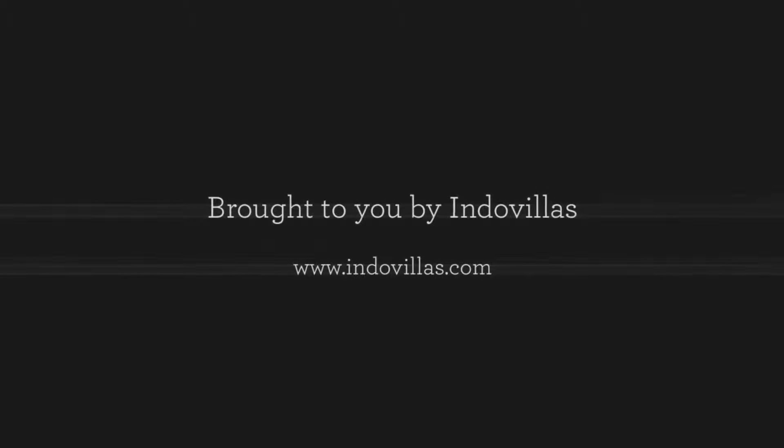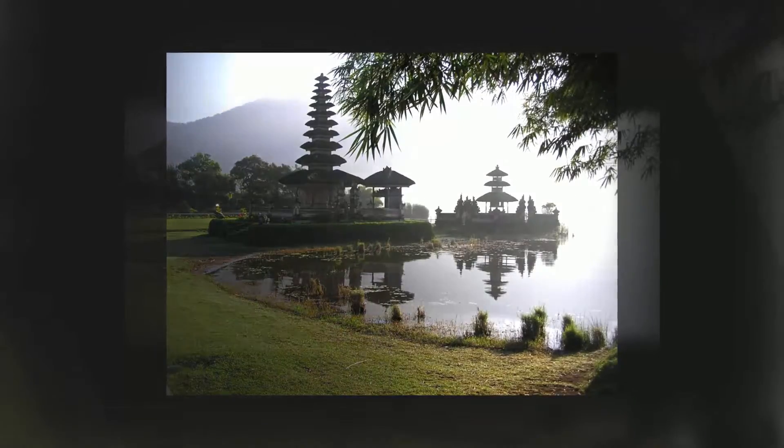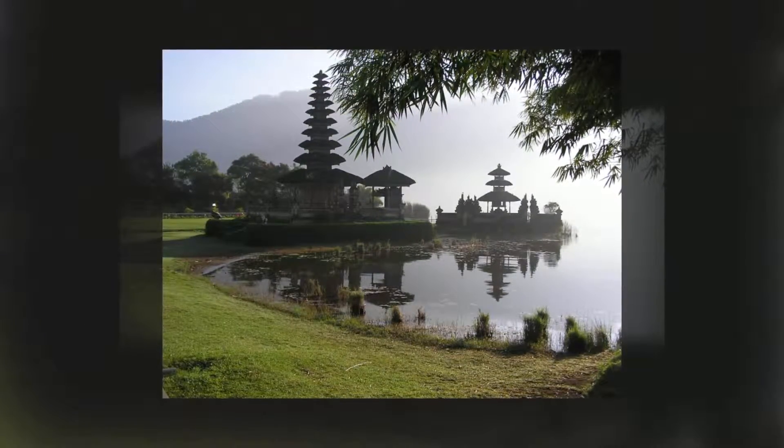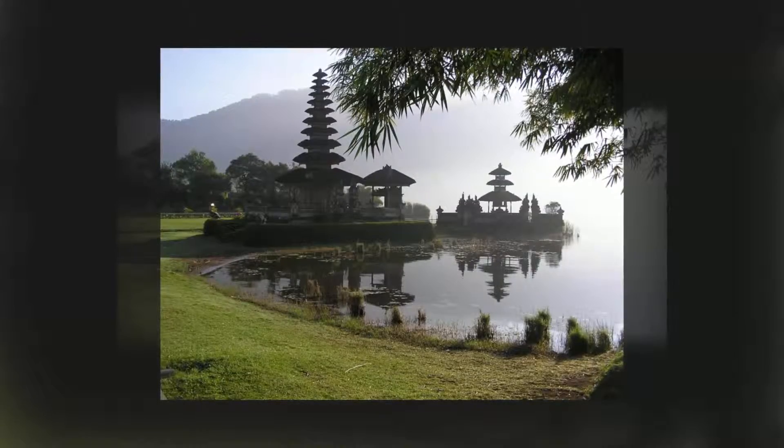Bedugul is a small town on the shores of Lake Bratan, one and a half thousand meters above the sea in the mountains of central Bali. This cooler atmosphere offers a respite from the heat of the rest of the island.